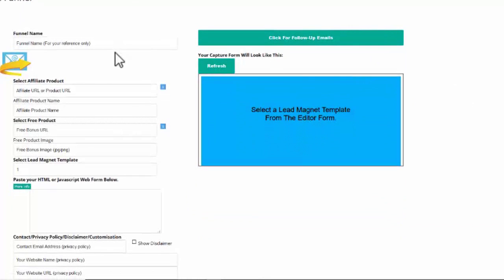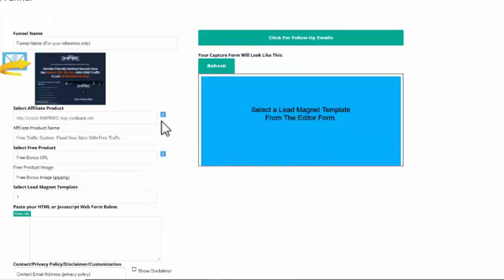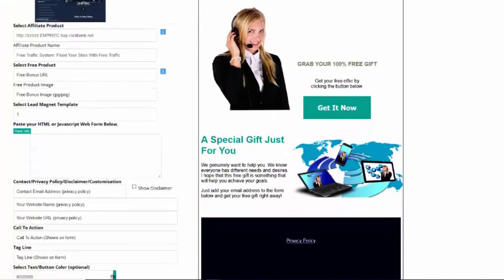First it asks for a funnel name, but I'm going to skip that for the moment and go select an affiliate product. I'm going to click the affiliate product selection and it will automatically open up a number of internet marketing products — in this case from ClickBank. You can see categories like make money online, video apps, and independent biz ops. Let's take the 'Free Traffic System' — I'll click 'click to add', and now you can see it pulls a snapshot of the sales page and starts to build my funnel visually. On the right-hand side it starts to populate the actual landing page so I can see what that looks like.